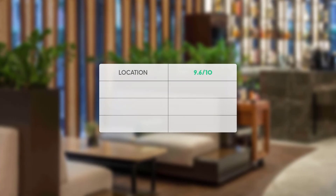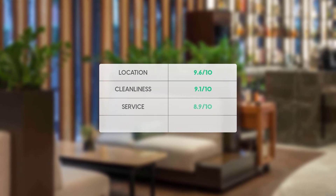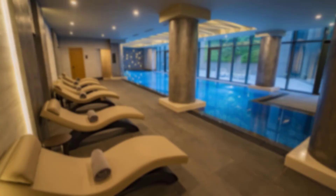Here are our overall ratings for this hotel. Location: 9.6 out of 10. Cleanliness: 9.1 out of 10. Service: 8.9 out of 10. Value for money: 8.7 out of 10. Our overall rating for this hotel is 9.